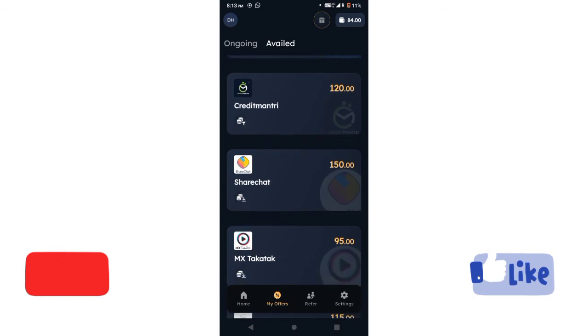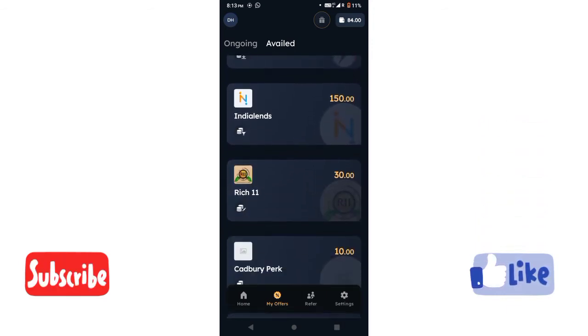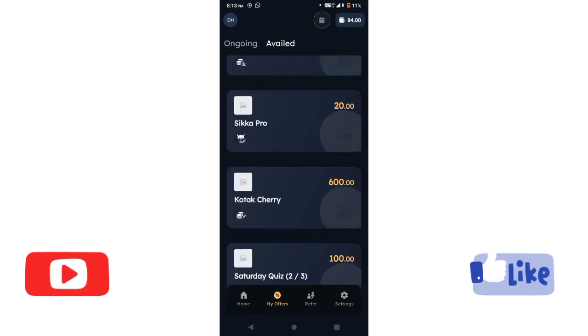You can install the app. If you already have your app installed, you can post this app on your Instagram channel and download it.